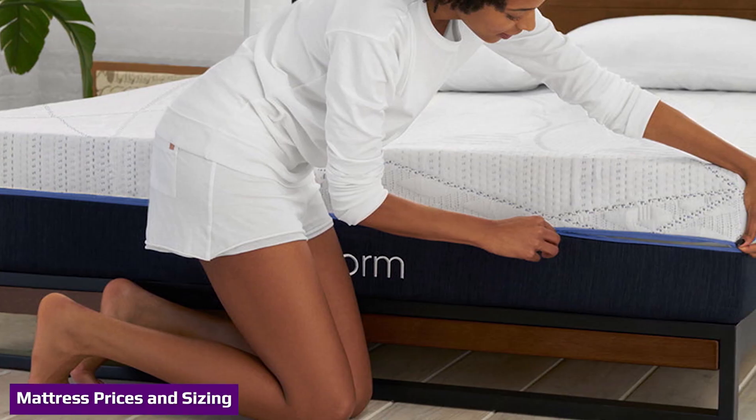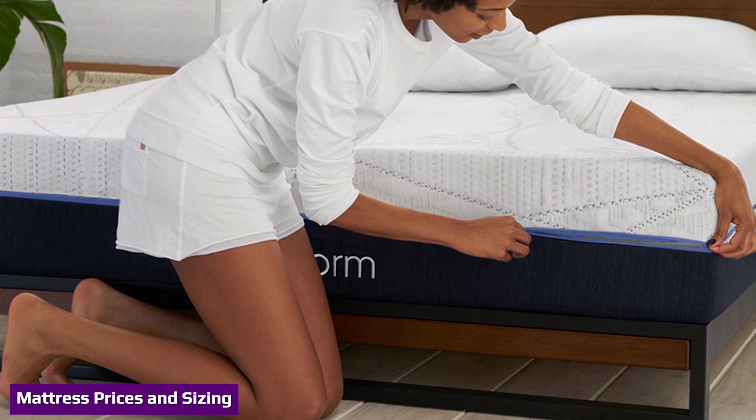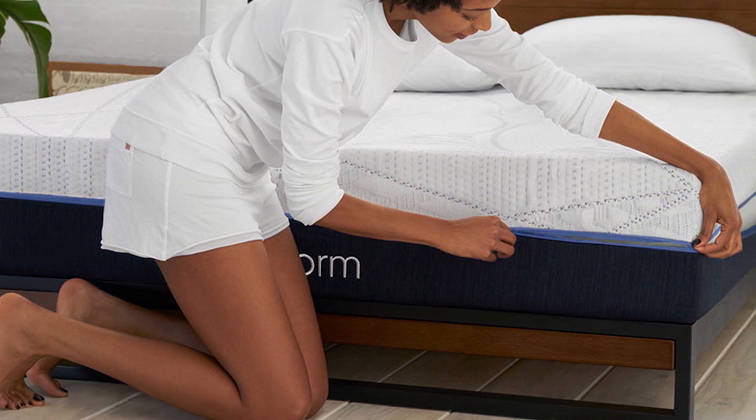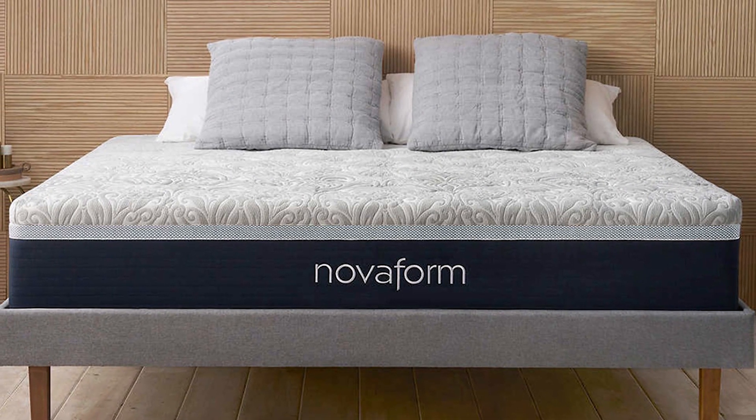Compared to many other memory foam models, the Comfort Grand Plus mattress comes in at a below-average price point. Moreover, Costco frequently offers discounts on Nopform products, which can significantly lower the sticker price of the mattress.